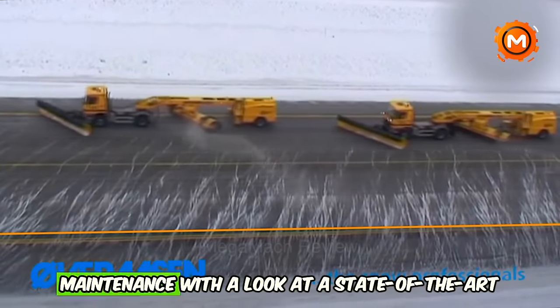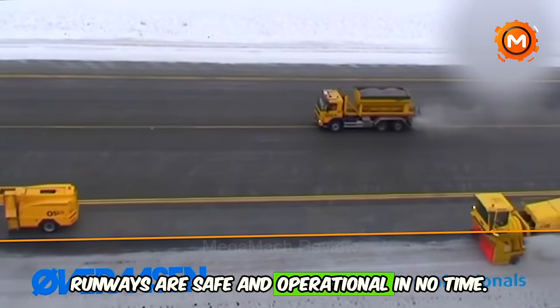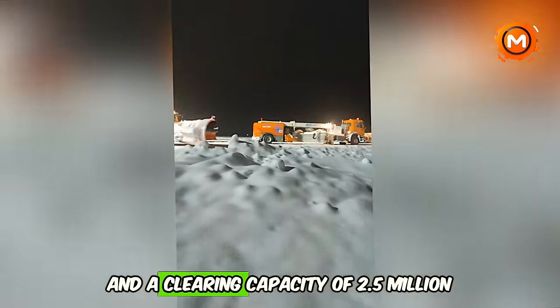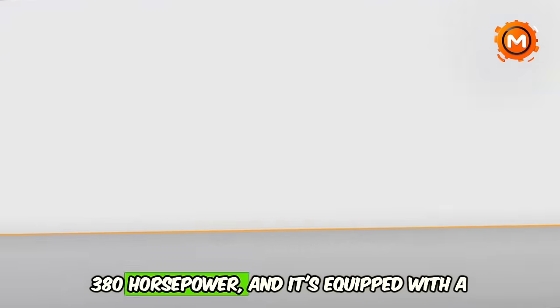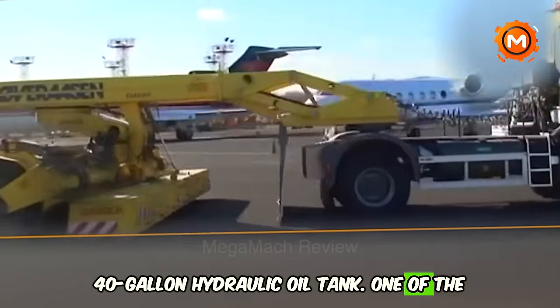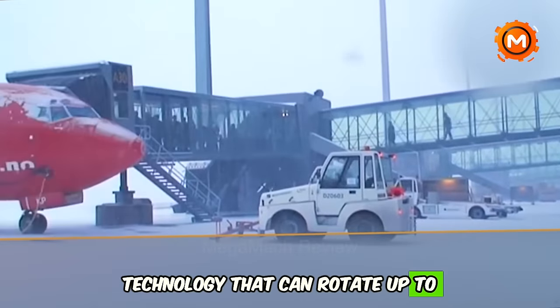Today we're delving into the world of advanced airport maintenance with a look at a state-of-the-art runway sweeper. This machine is a game-changer in airport snow removal, ensuring runways are safe and operational in no time. With a total length of about 37 feet and a width of approximately 9 feet, it boasts an impressive working speed of up to 40 mph and a clearing capacity of 2.5 million square feet per hour — equivalent to around 57 football fields cleared every hour. The sweeper is powered by a robust 380-horsepower engine, equipped with a large brush of about 3 feet 10 inches in diameter, a 264-gallon fuel tank, and a 40-gallon hydraulic oil tank. One of the key features is its high-capacity air fan capable of reaching blowing speeds of around 340 mph, coupled with advanced brush technology that can rotate up to 720 RPM.